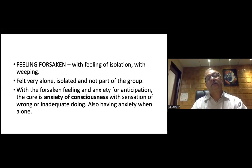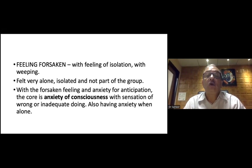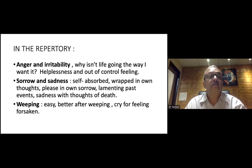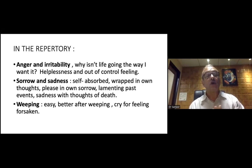Feeling forsaken — with feeling of isolation and weeping. They feel very alone, isolated, not a part of the group. With this forsaken feeling there is anxiety of anticipation. The core is anxiety of conscience, the sensation of being wrong and inadequate. They also have anxiety when alone. Anger and irritability: why is life not going the way I want it? Helpless and out-of-control feeling. Sorrow and sadness — self-absorbed, wrapped in own thoughts, pleased in own sorrow, lamenting past events, sadness with thoughts of death.